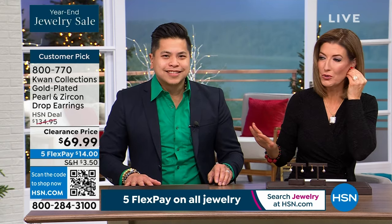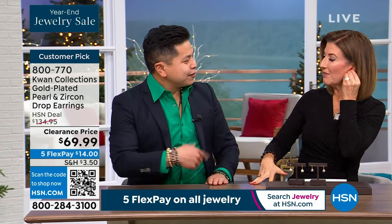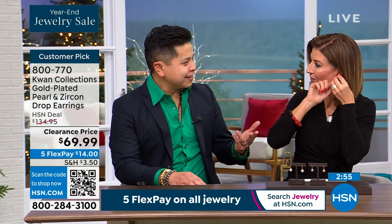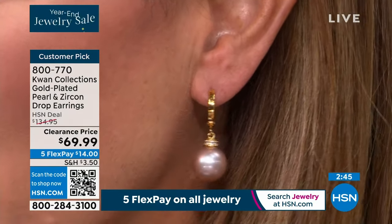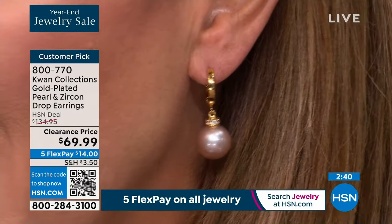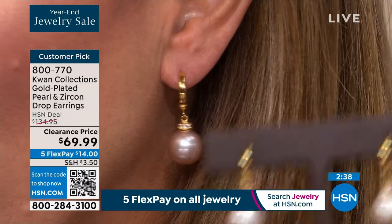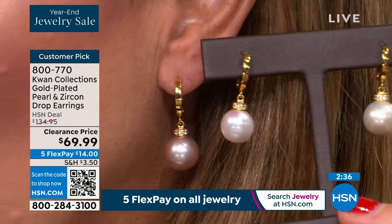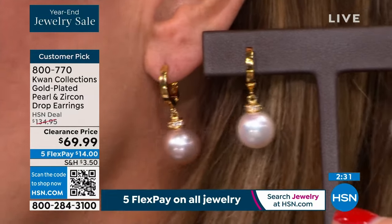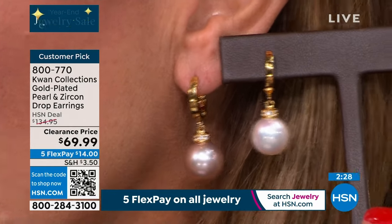Pearls never go out of style. How long have we been wearing pearl jewelry? Thousands and thousands of years — it was one of the first gemstones humans ever adorned themselves with. The girl with a pearl earring — that's the look we're giving you. Victoria is wearing the pink and holding it next to the white. The quality, the color, the size, and that beautiful surface — you want them smooth, you want them round.